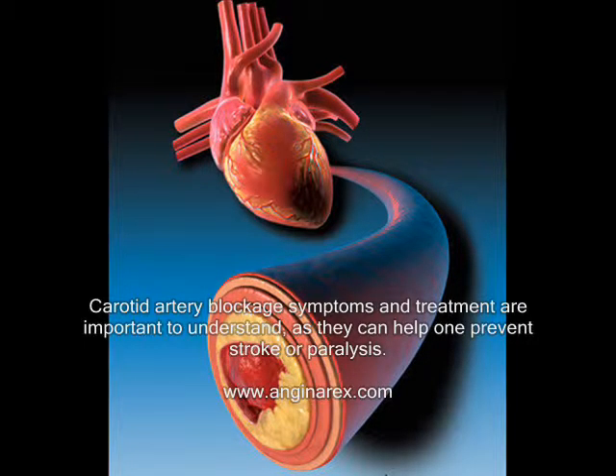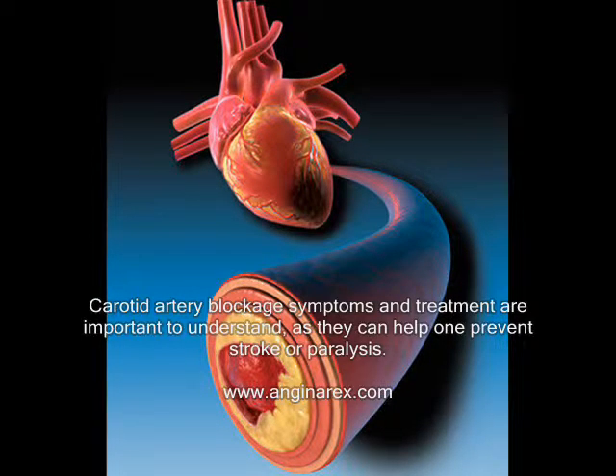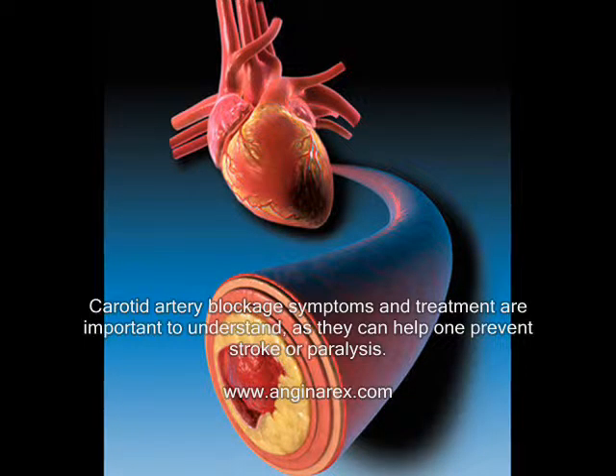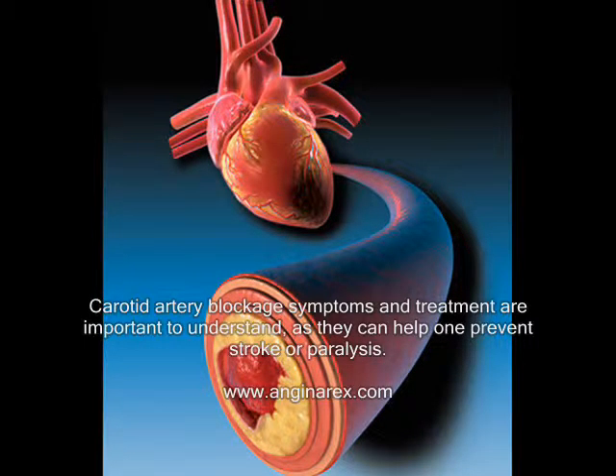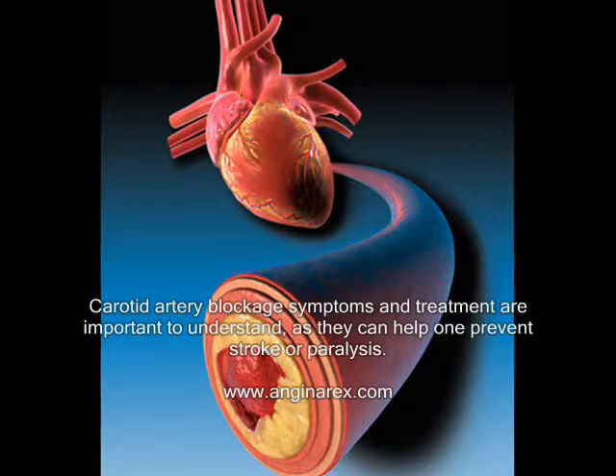Carotid artery blockage symptoms and treatment are important to understand, as they can help prevent stroke or paralysis. Besides the treatment, a diet that is low in fat and cholesterol, regular exercise, and avoiding alcohol and tobacco will go a long way in keeping one healthy.